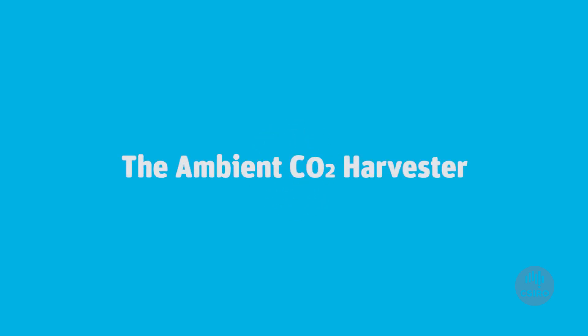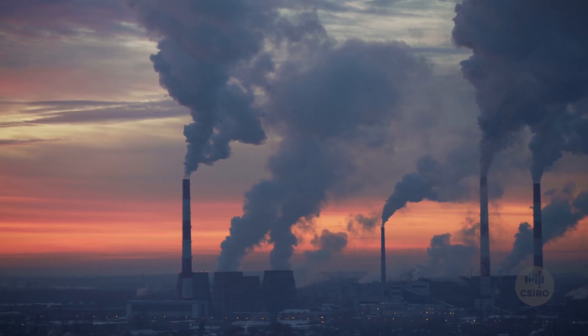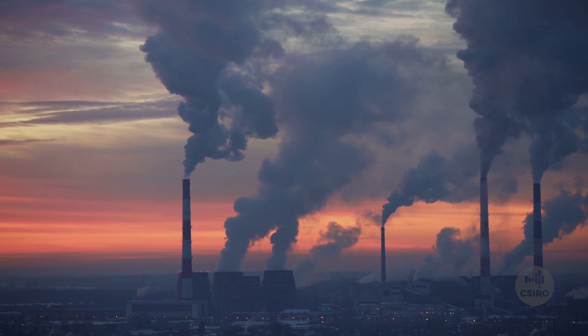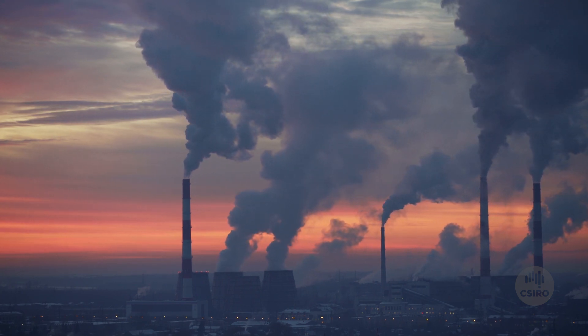To battle climate change, many countries, including Australia, have committed to reach net zero emissions of greenhouse gases by year 2050. But with the amount of CO2 already in the atmosphere, this is not possible unless we remove CO2 from air. For doing that, we need innovative technology.